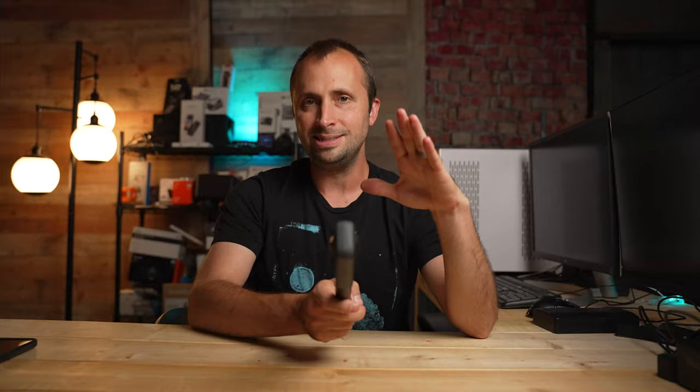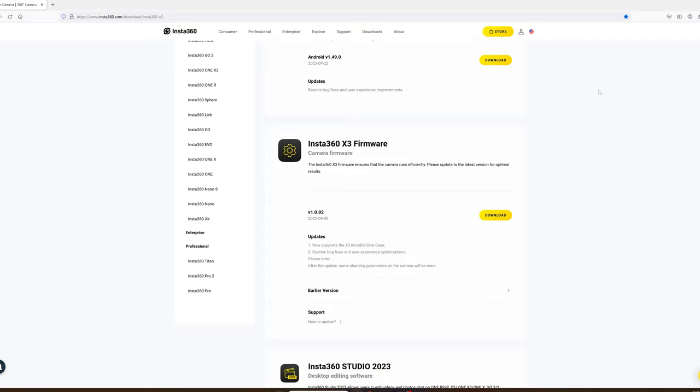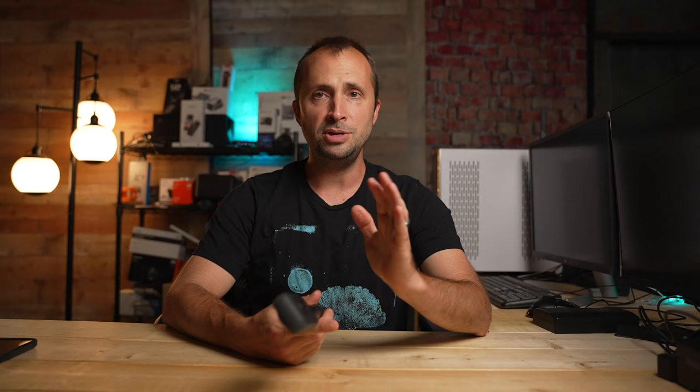The 5.7K footage that this camera captures and stitches inside the camera enables me to export the finished product in 4K, and that image looks really good. I also like that even though this camera is more than a year old, Insta360 continues to release firmware updates that make this camera better and enable new settings and options in the menus.